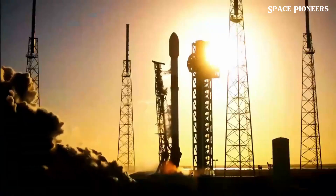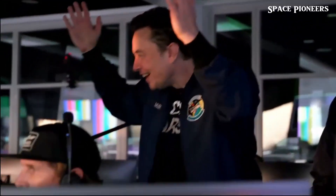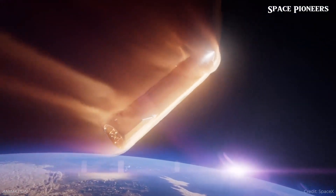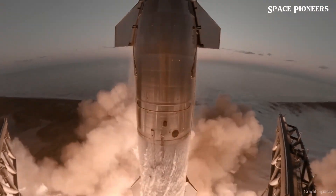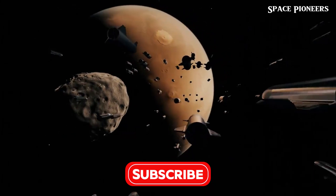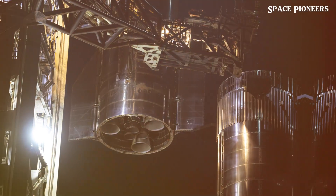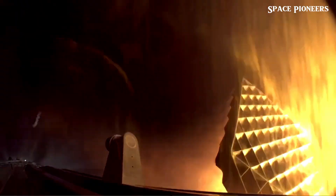Every detail will be captured, scrutinized, and used to drive SpaceX's relentless improvements. Booster 13 has already had its flight termination system installed, while Starship's system is set for final checks. Engineers are meticulously inspecting the booster's grid fins, which play a vital role in its controlled descent, and refining the hot staging mechanism — a cutting-edge system that enables smoother stage separation by igniting Starship's engines before the booster shuts down. Even the spacecraft's heat shield is undergoing rigorous inspection, with every tile being evaluated to ensure it can endure the searing temperatures of reentry.